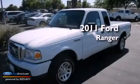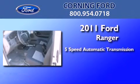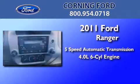This is a brand new 2011 Ford Ranger. This truck has a 5-speed automatic transmission and a 4.0-liter V6.